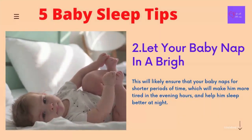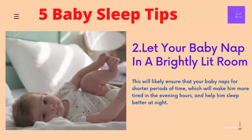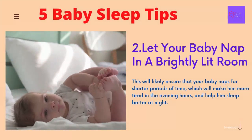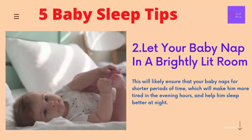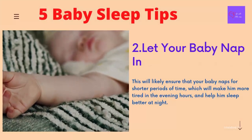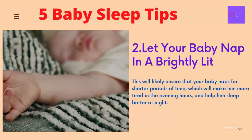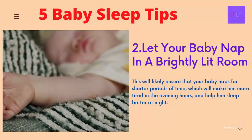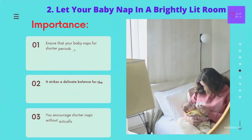Number 2 Baby Sleep Tip: Let your baby nap in a brightly lit room. Although it seems somewhat counterintuitive, ensure that when your baby naps, he or she does so in a well-lit area. This will likely ensure that your baby naps for a shorter period of time, which will make him more tired in the evening hours and help him sleep better at night.